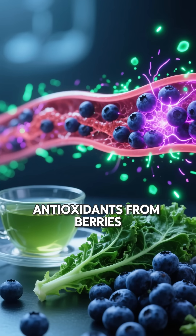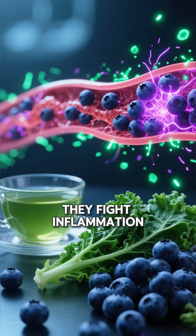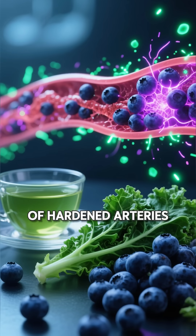And don't forget antioxidants from berries, green tea, and leafy greens. They fight inflammation, the real cause of hardened arteries.